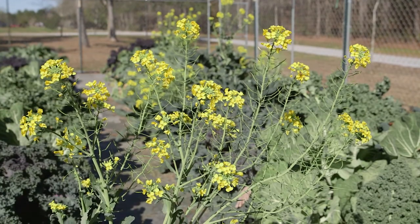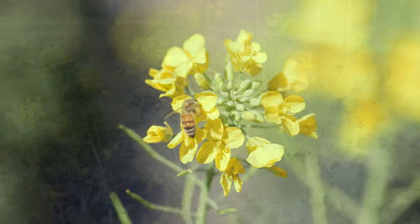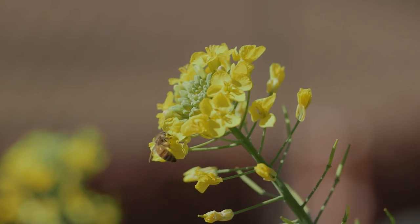And here's an idea for next winter. Let some of your cool season greens go to flower, like this Hanover salad kale. This provides a snack for pollinators on warm days.